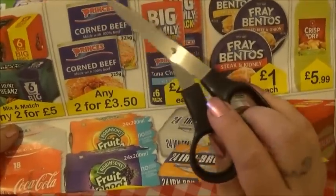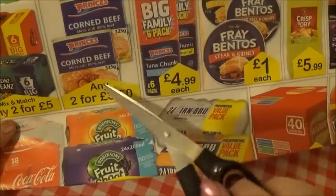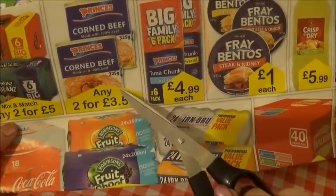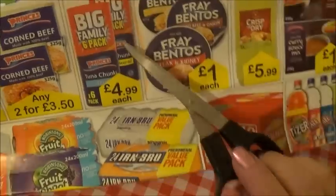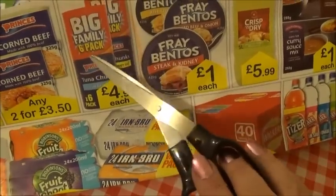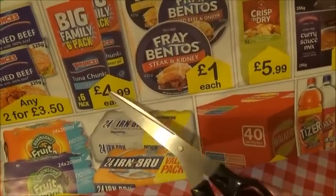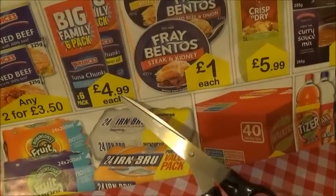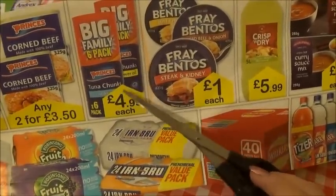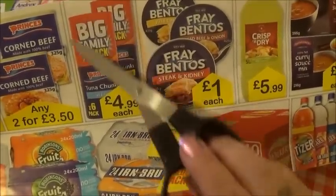They also have corned beef made with 100% beef, and that's any two for £3.50. Then you have this - this is a good deal: it's a big family pack, six-pack of tuna chunks in brine, and that's only £4.99. And that's wonderful just with pasta - you can make tuna pasta or even just put it on toast. So that's a good deal, I'll cut that out.